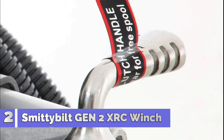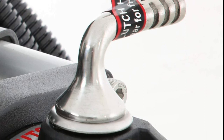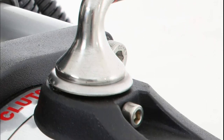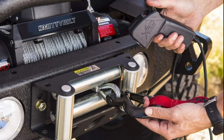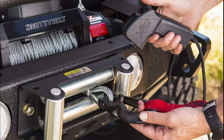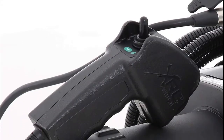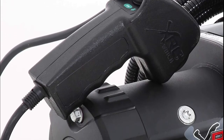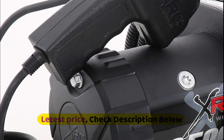Number 2: Smittybilt Gen 2 XRC winch, model 97,495, with 9,500 pounds load capacity. Completely waterproof with a state-of-the-art 500 AMP solenoid. The kit comes complete with all wiring required for installation; Smittybilt recommends using the supplied wiring. Smittybilt offers a limited lifetime replacement warranty to the original purchaser on stainless steel products. Dual-stage, powder-coated products carry a 5-year or 100,000-mile warranty, whichever comes first.